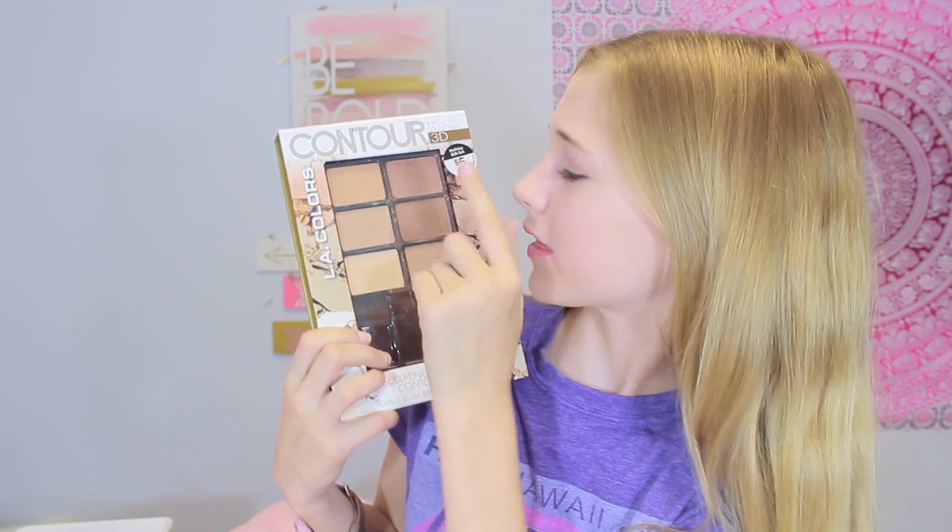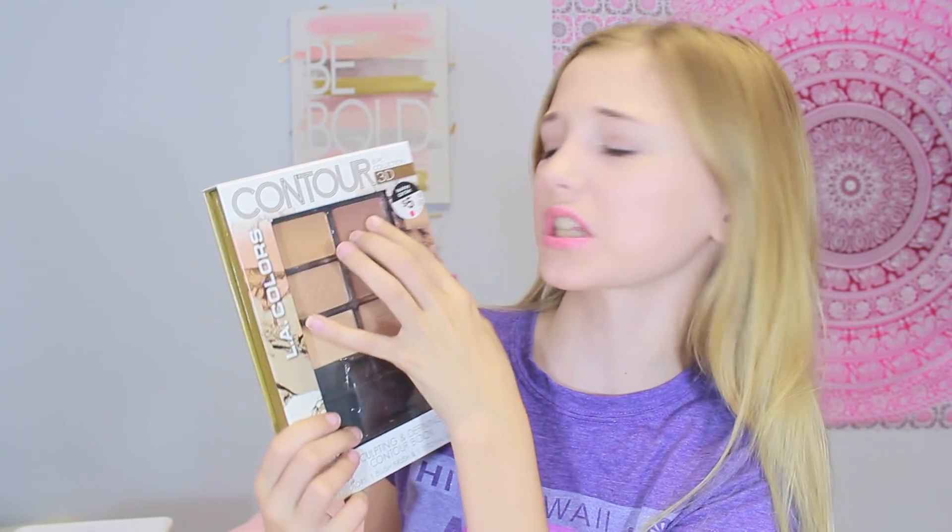And now we have this last thing for the face. This is the contour LA Colors kit, and I don't really use this much because this shade is way too light for me, this one's too dark for me, and this one just doesn't work with my skin tone. So I don't really use this much.